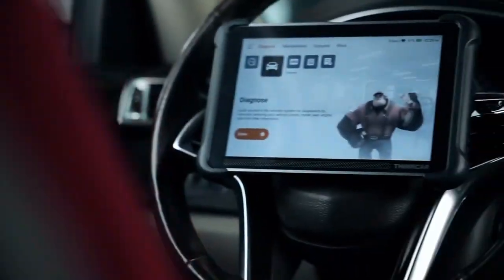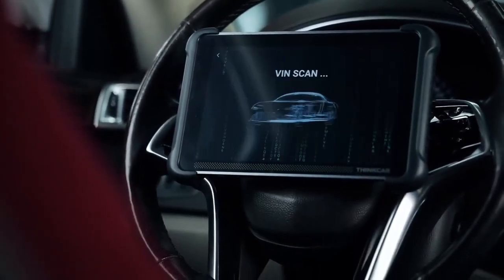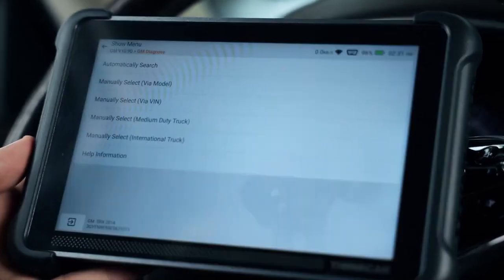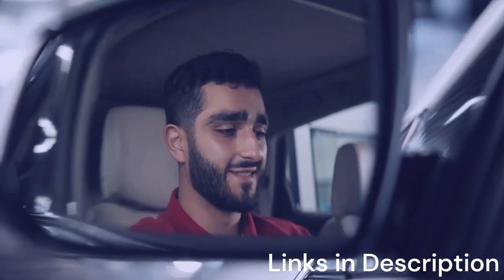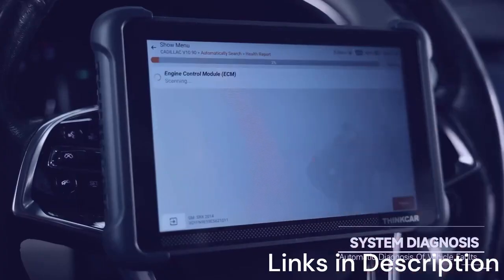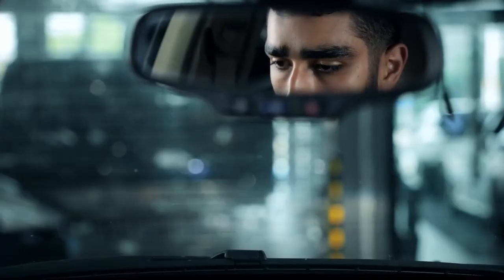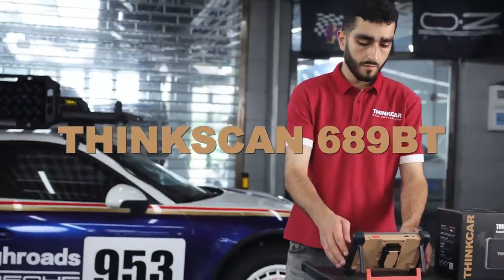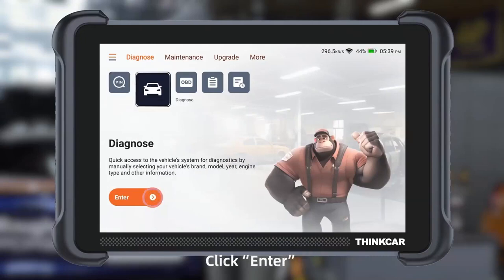Its bidirectional control allows you to perform active tests, such as actuator checks and system resets, directly from your mobile device. The ECU coding feature adds another layer of functionality, enabling users to adapt new components or customize vehicle settings. The ThinkScan 689BT is designed with convenience in mind. Its wireless operation eliminates the need for bulky cables, and the companion app provides a clean, intuitive interface. Frequent updates ensure compatibility with the latest vehicles, including 2025 models.